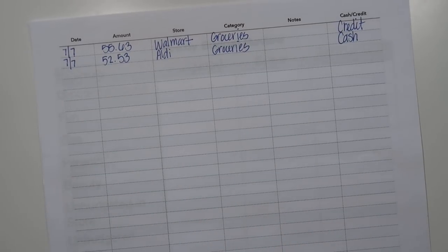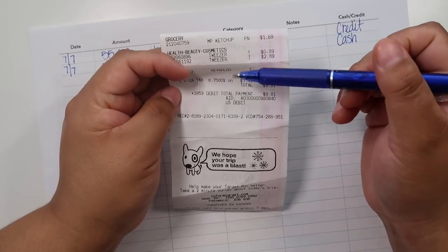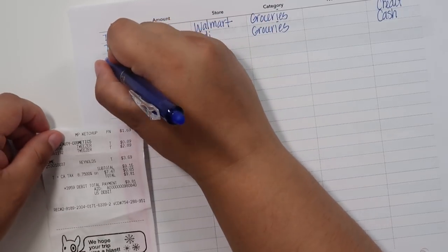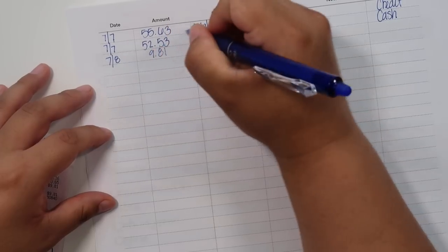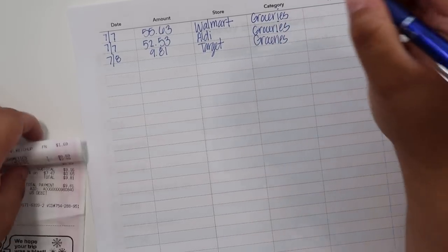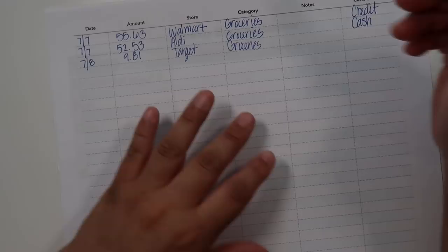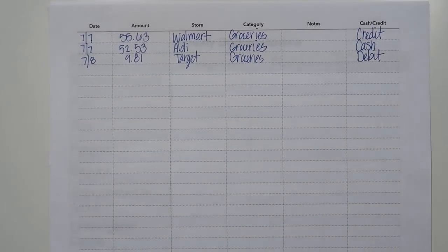I forgot to get ketchup at Aldi and needed ketchup, plus I ended up needing some parchment paper and randomly got some tweezers for planning — for placing stickers. That was on 7/8 and I spent a total of $9.81 at Target. This still falls under groceries because I combine household items with food items — ketchup, parchment paper, and tweezers are all household. I paid with my debit card, which is still considered cash, so I didn't use credit for that.